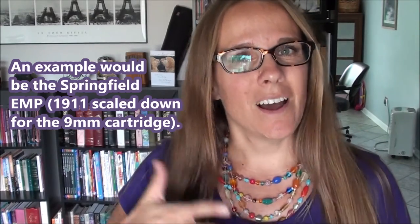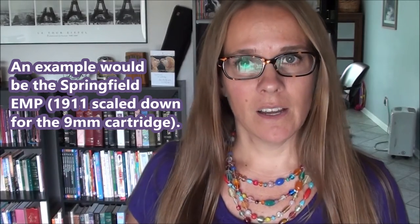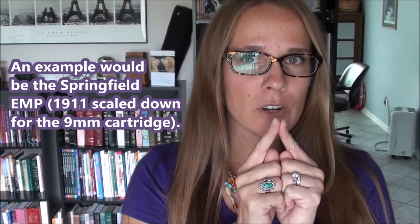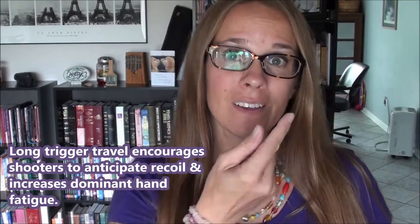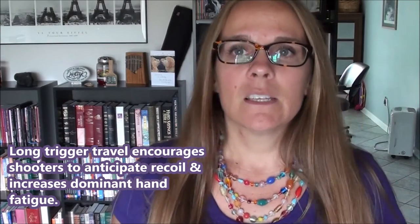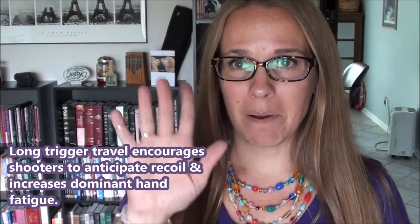A good middle ground is something small, like a three-inch barrel, but with a metal frame so you still have a little weight to help with recoil management, as opposed to a polymer frame. Also, pick something with shorter trigger travel — something with a trigger that sits further back, like a single-action-only type gun. I hope this video has helped. See you in the next one, bye!